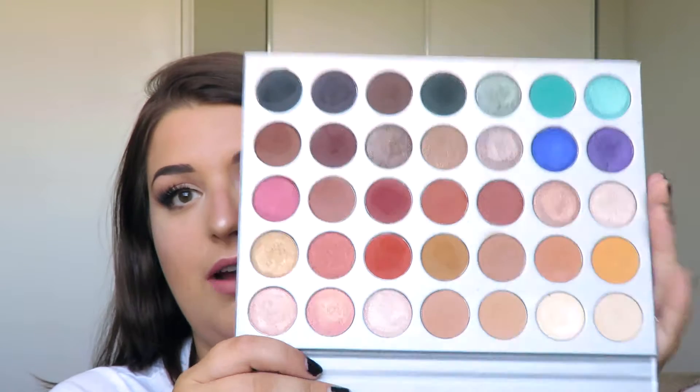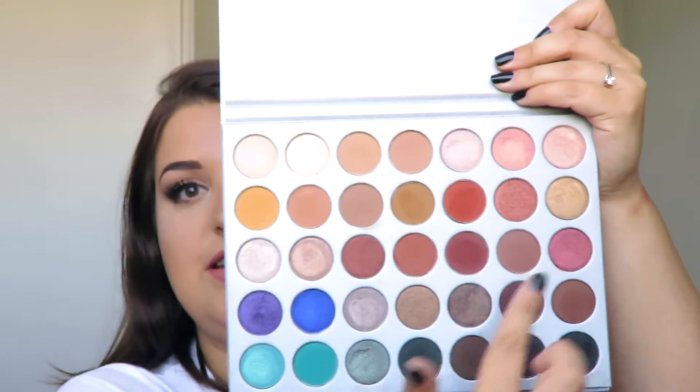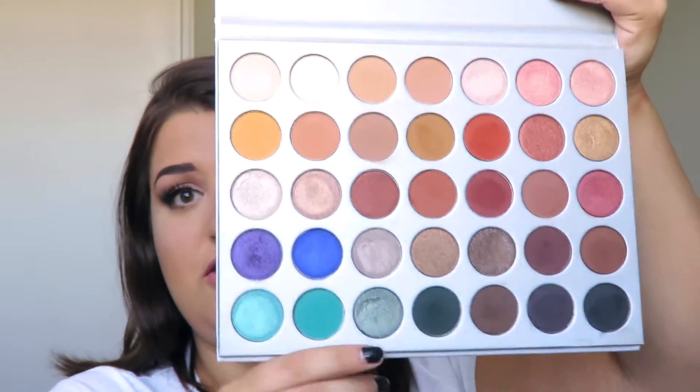The final makeup product is my beloved Jaclyn Hill x Morphe palette. It's no surprise if you watch my videos — it's what I use all the time and it's becoming very well loved already. It has a lot of everyday uses and is very warm-toned, which is what I go for. If you're into cooler tones, this might not be the palette for you, but it really does give you almost every neutral and natural base shade you need. That's it for makeup.